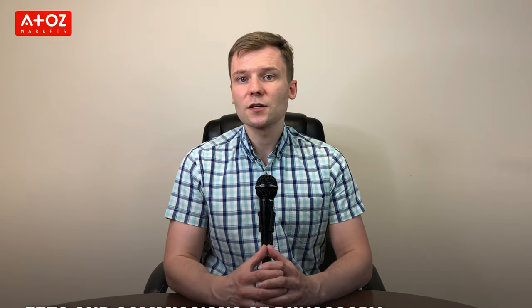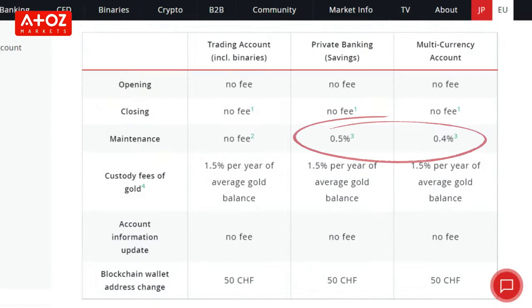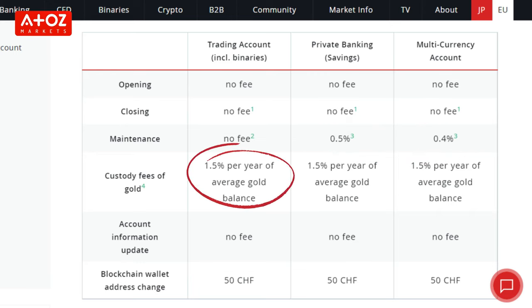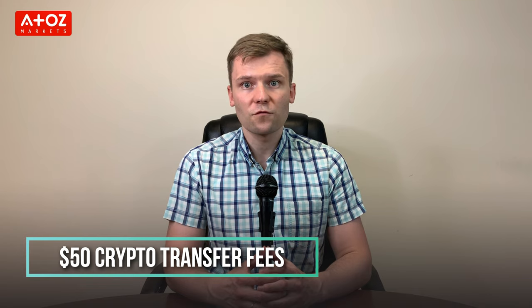Account opening and closing fees are $0. Account maintenance fee is 0–0.5%. Gold custody costs 1% of the yearly balance. The fee for changing a blockchain wallet address is $50. Foreign currency charges range from 0.05% to 1% based on the value of the currency converted. Deposit fees for bank transfers are free; European cards cost 1.5% and non-European cards cost 2.5%. Apple Pay and Skrill fees are 2.5%. Bitcoin and Tether deposits are completely free. For withdrawals, bank transfer fees vary by currency, and the fee for crypto transfers is $50 or 0.5% of your amount, whichever is greater.